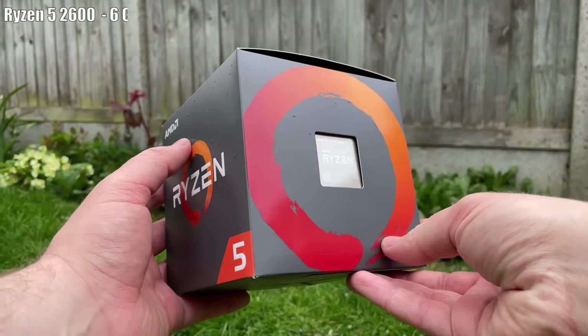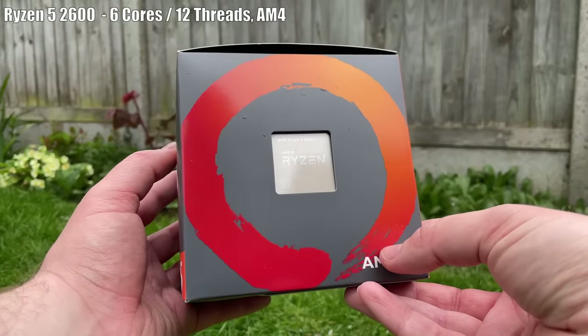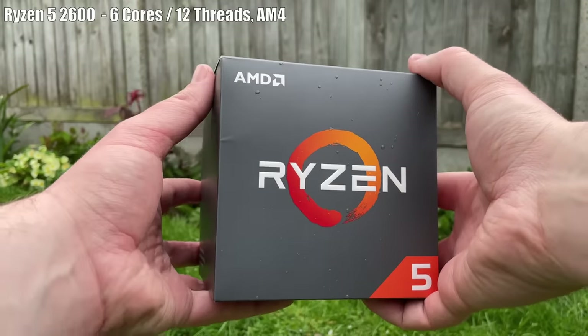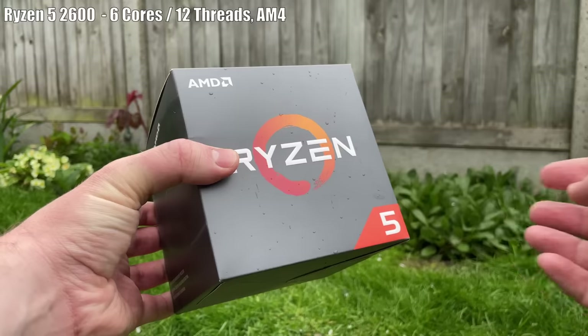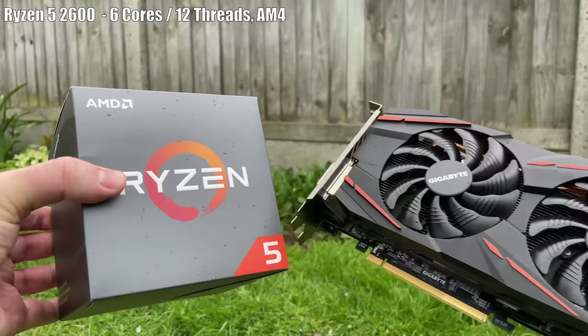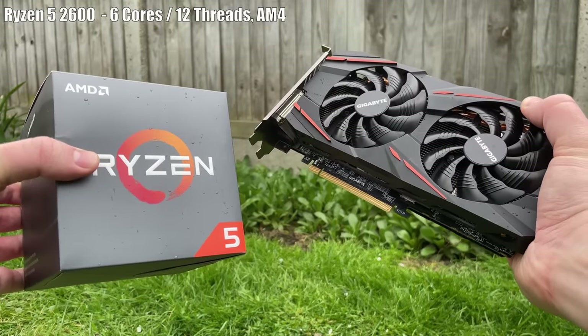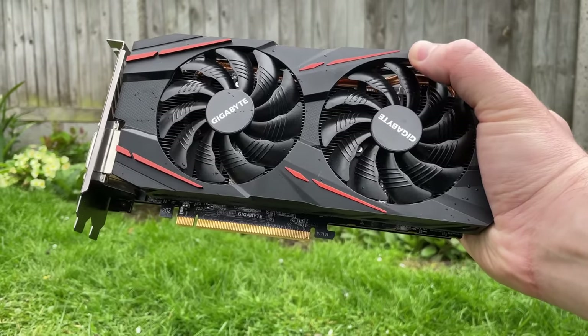The Ryzen 5 2600 is a good place to start. This 6-core, 12-thread AM4 processor can be found for less than a quarter of its original price, supports Windows 11, and it can be overclocked. If you can find a boxed one, the included cooler will be more than sufficient. The tried and tested AM4 platform is still excellent and there is still room for upgrade, especially if you go for a B450 motherboard or better.